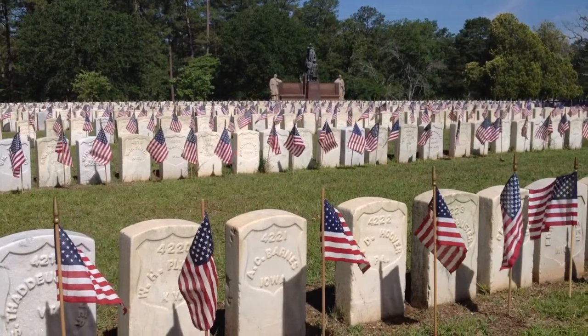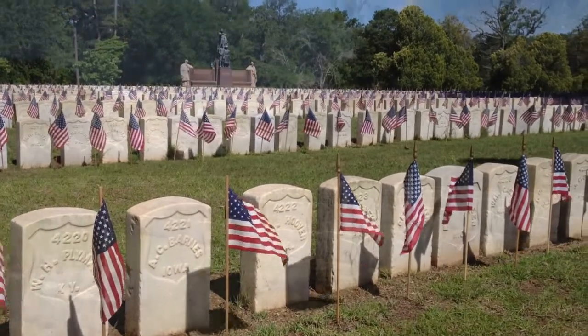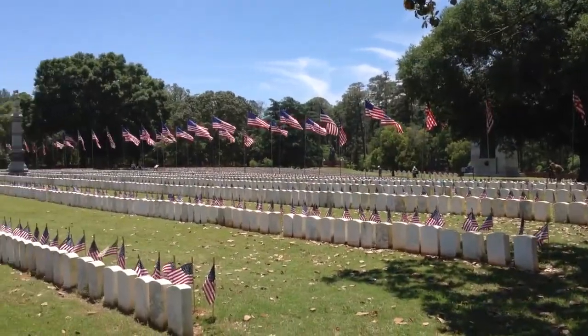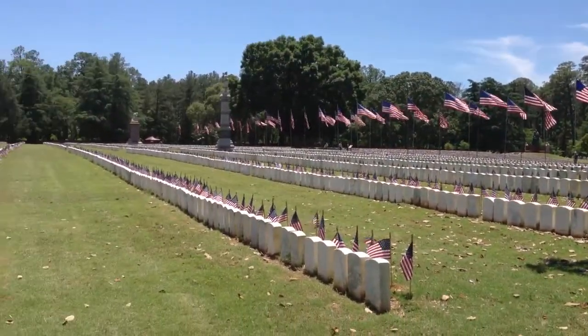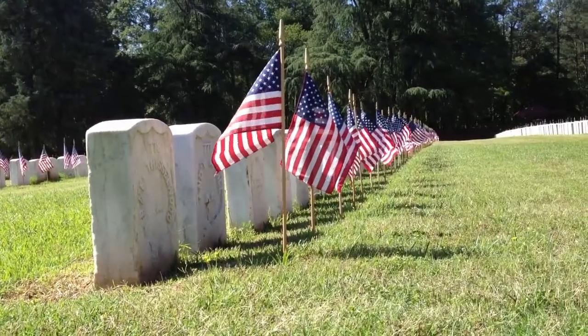For prisoners, even a glimpse of the stars and stripes gave hope. For Confederate guards, the U.S. flag was a symbol of destruction and invasion. Both flags served as powerful reminders of the passions that motivated soldiers on both sides.